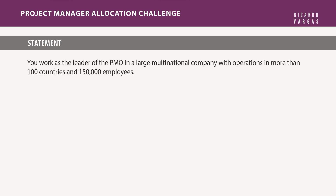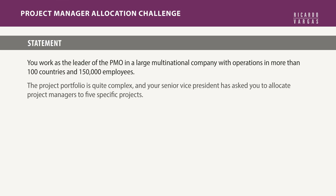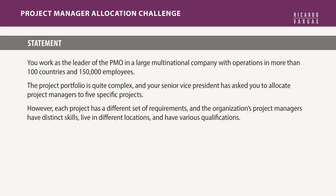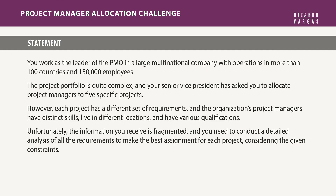The problem is: you work as the leader of a project management office of a very large organization spread across 100 countries with more than 150,000 employees. Your senior vice president asks you to complete an assignment. You have several projects with different needs and different budgets. You need to find project managers from different countries with different skills. But the problem is that all this information, as in real life, is completely fragmented, and you need to compile, analyze it, and make the best decision. It's like solving a puzzle — it's not super hard, but it will take time and it's very easy to make mistakes.